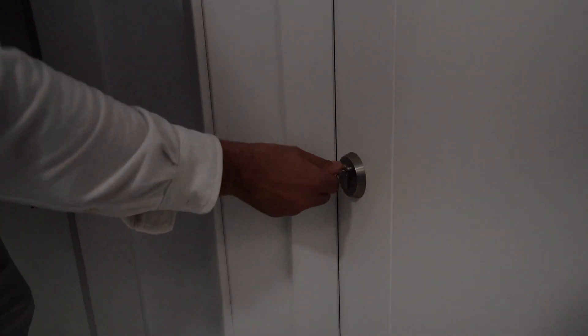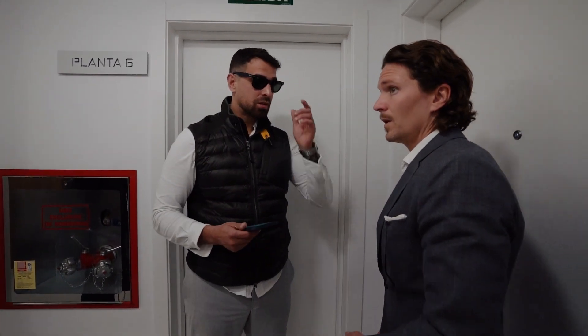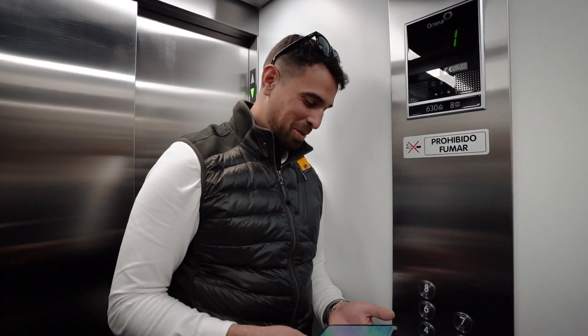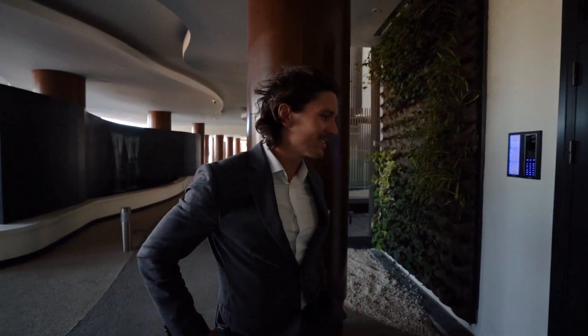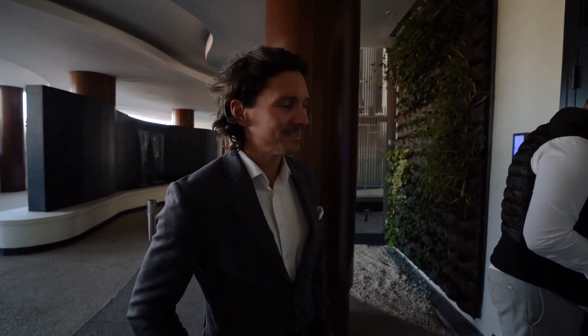Let's see the apartment. We just received keys to these two new units and one of the keys is wrong — we couldn't even get into the apartment. I can only say one thing: welcome to Spain. Let's see if the other one is working. This is typical Spain — probably we got the wrong key from the owner or something. But let's see if we can see the other one.